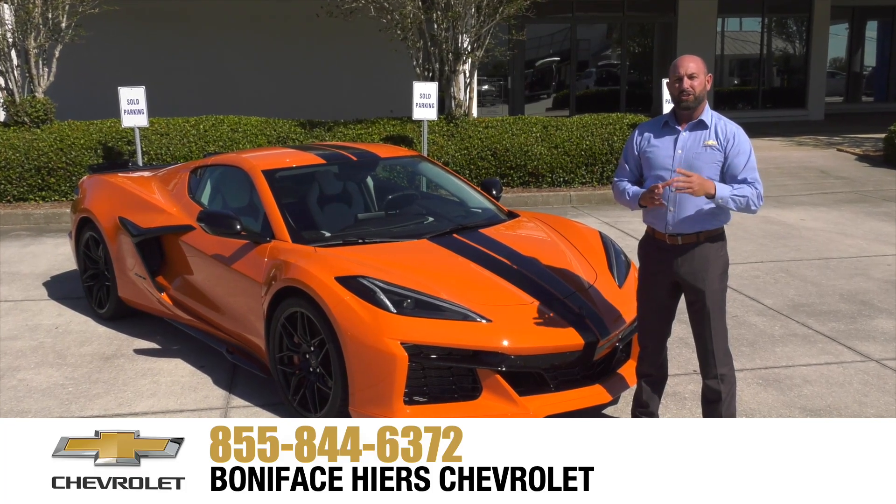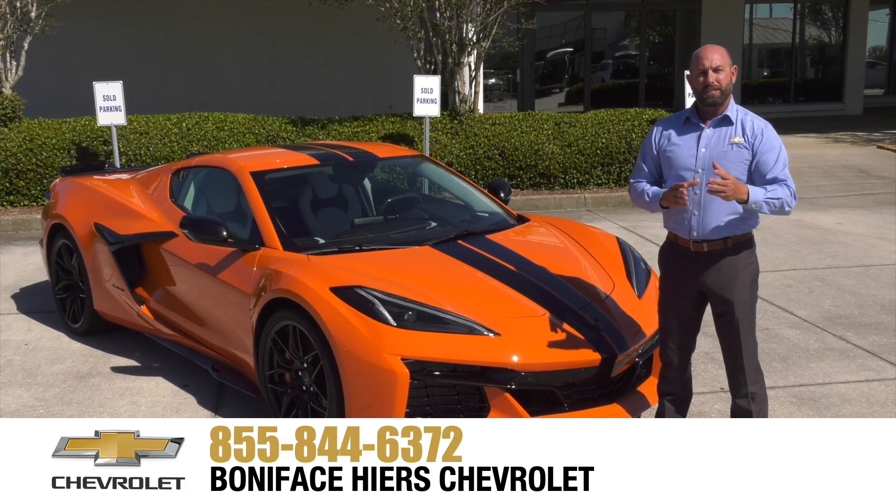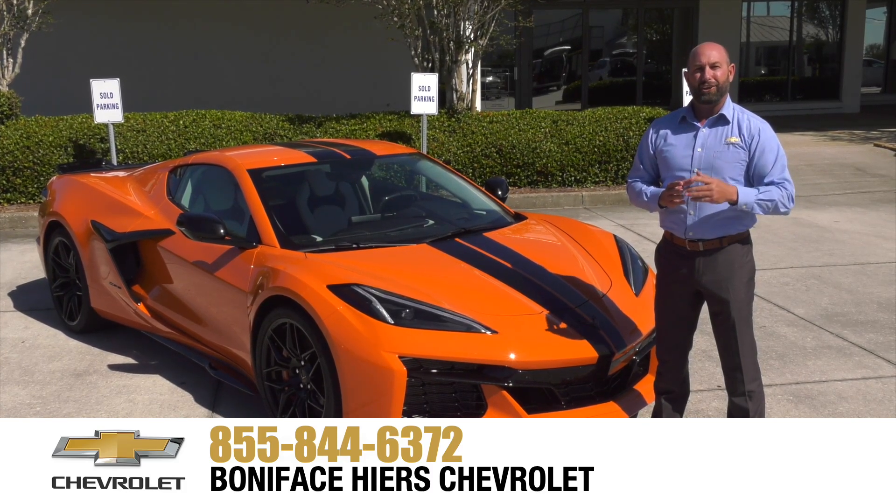For more information about the Chevrolet Z06 and our full line of Chevrolets, come see us at Boniface Hire Chevrolet in Melbourne, Florida, home of Warranty Forever. Thank you.